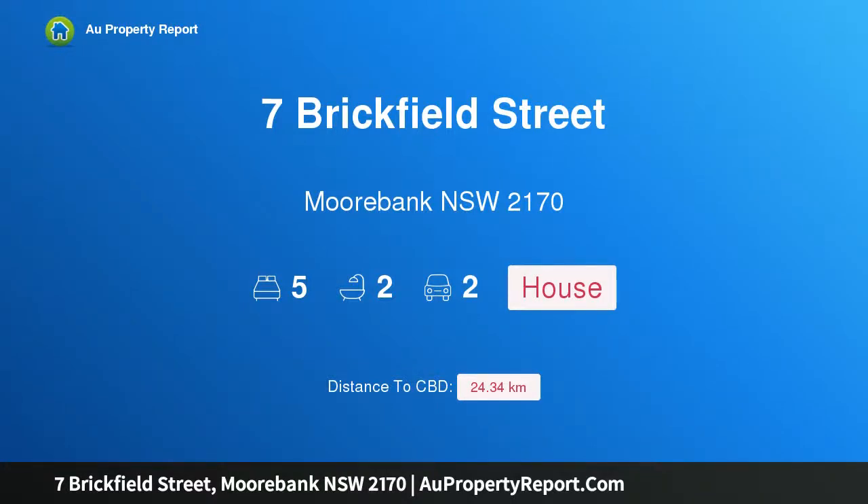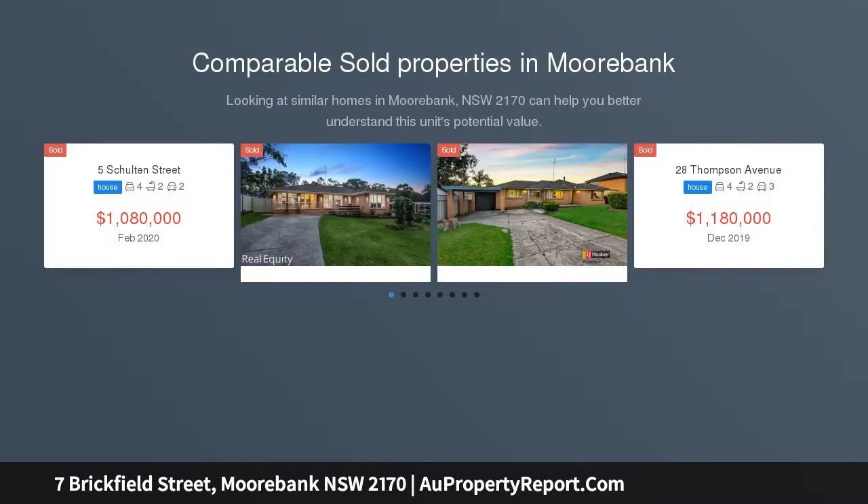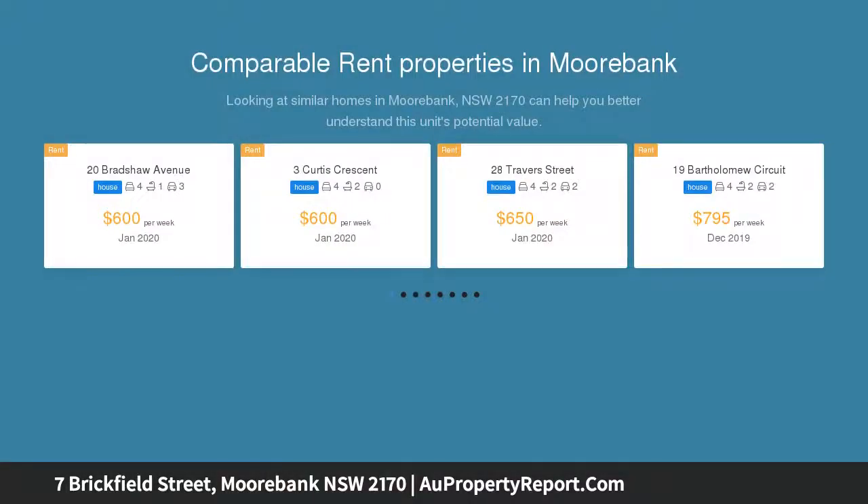Hi, I am glad to introduce property 7 Brickfield Street, Moorbank NSW 2170, a luxury home in a prime location. Built by Wisdom Homes, this property was designed for luxury family living. This timeless two-story home is the perfect abode for those who enjoy space, elegant surrounds and luxury.